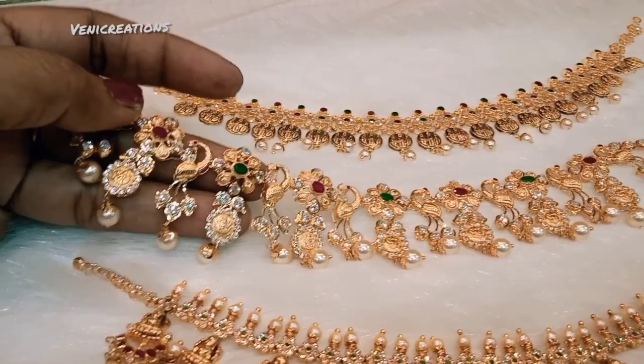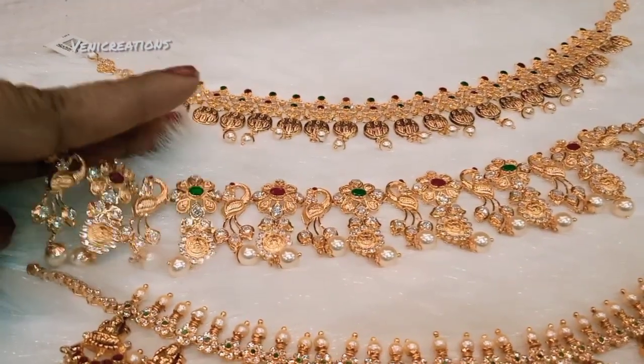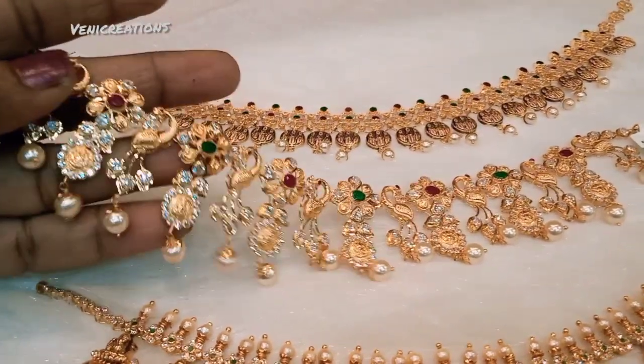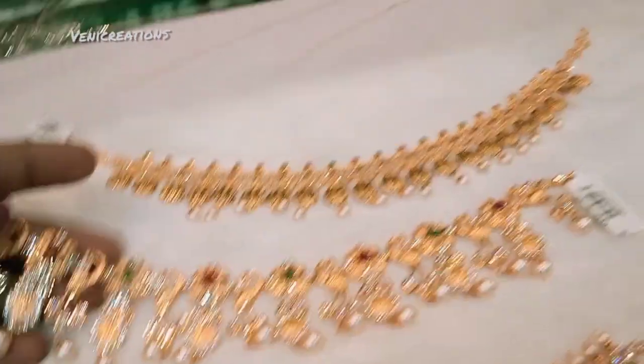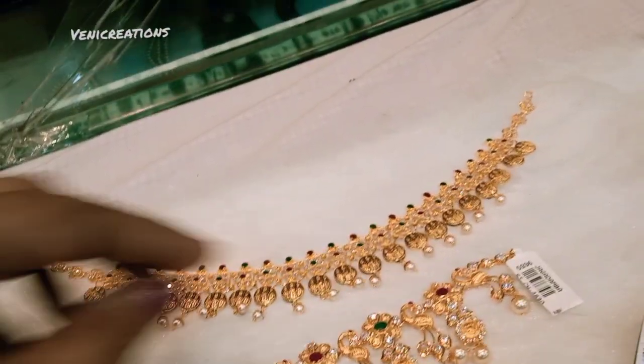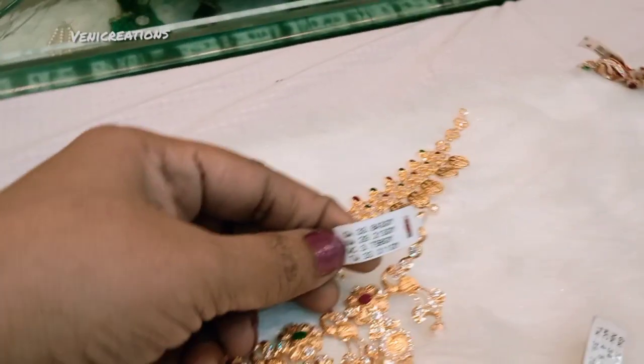This month's ending gold price is 67 rupees per gram. 8 grams is 540 rupees; 10 grams will be 676 rupees; and 100 grams will be 6,700 rupees.